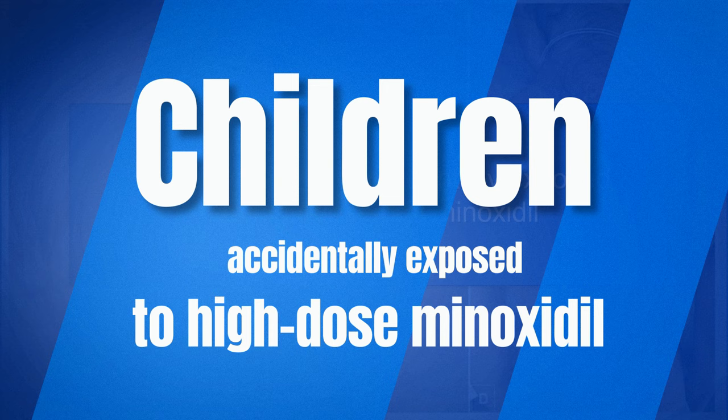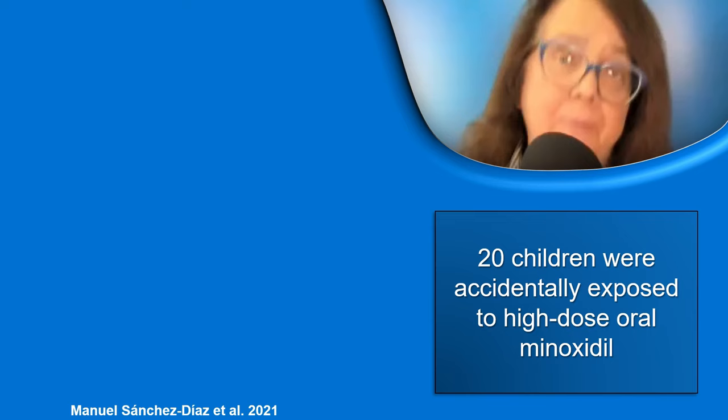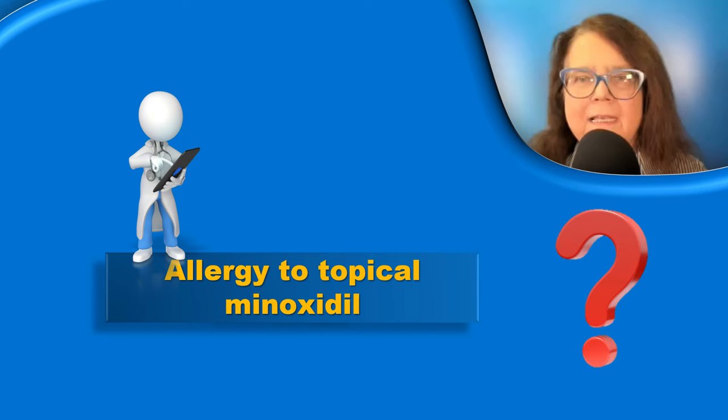One article described 20 children who were accidentally exposed to high-dose oral minoxidil — not for androgenic alopecia, but for another health problem. The most typical and most common adverse effect in these patients was hyperhidrosis, present in 65% of the children. Other adverse effects as listed in this slide were seen very rarely.